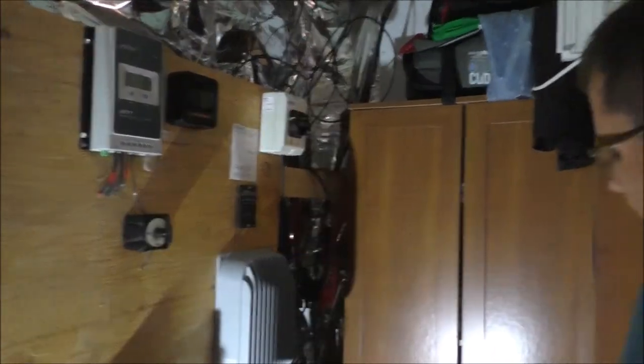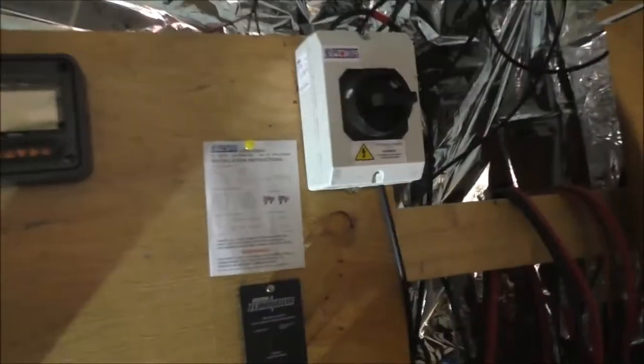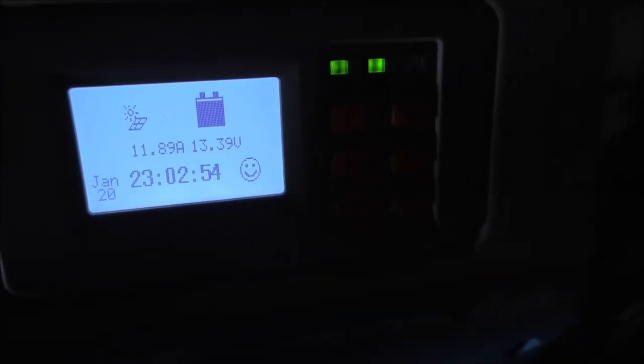Okay guys, the MPPT is hooked up, batteries are hooked back up. We're sitting at 13.16. Now we're going to throw the switch, and this will be the first time — and hopefully it says we have solar. 26.8 amps coming in, momentarily. Holy shit. It's dropping it down.